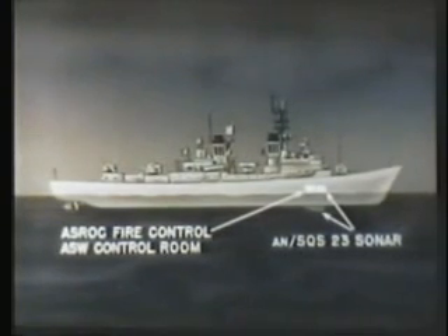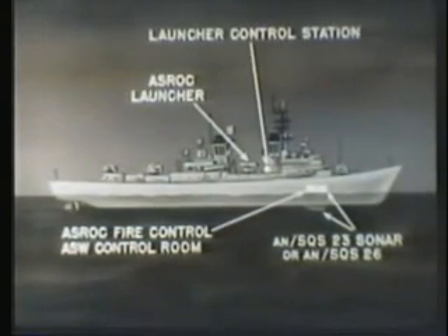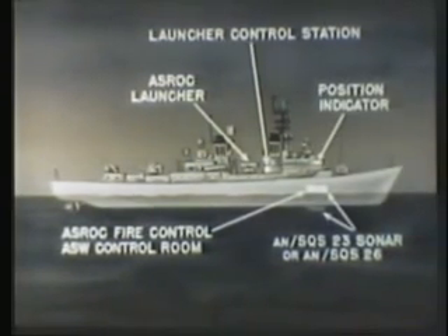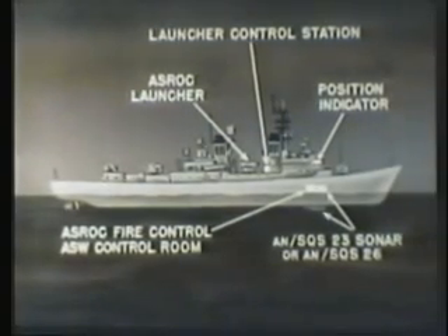The ASROC fire control equipment is located in the ASW control room. The system obtains target data from an AN SQS-23 or -26 sonar located close by. The ASROC launcher is usually amidships, and its operation is monitored from the launcher control station. On the bridge, a position indicator displays for the commanding officer information on the progress of the attack and other essential data.